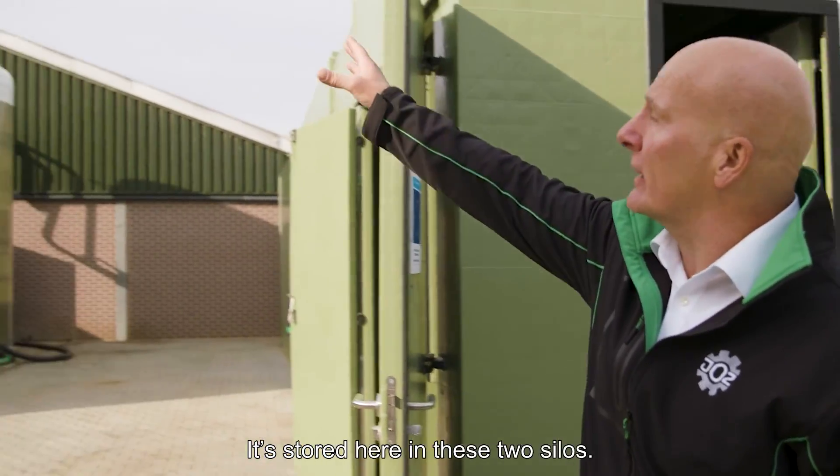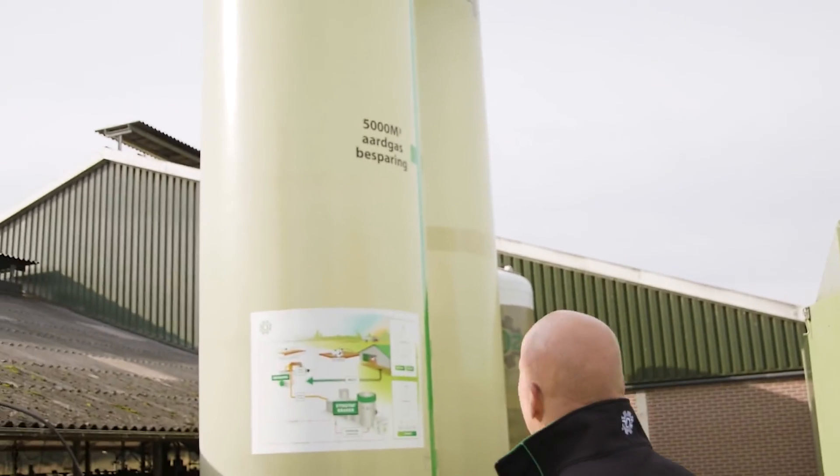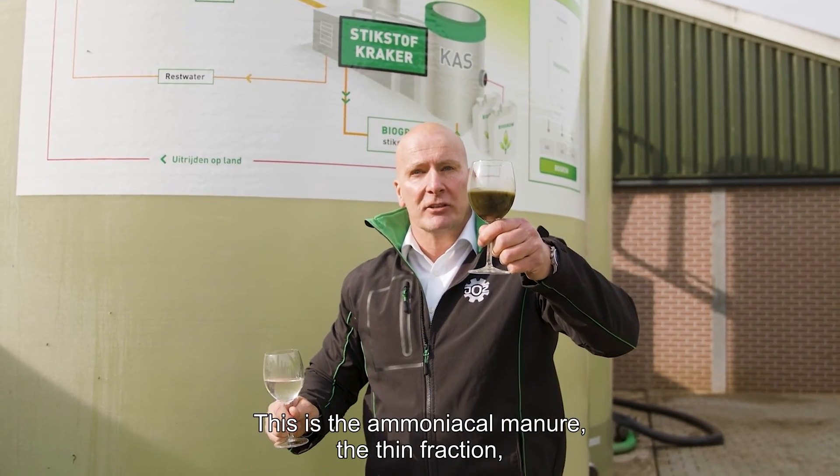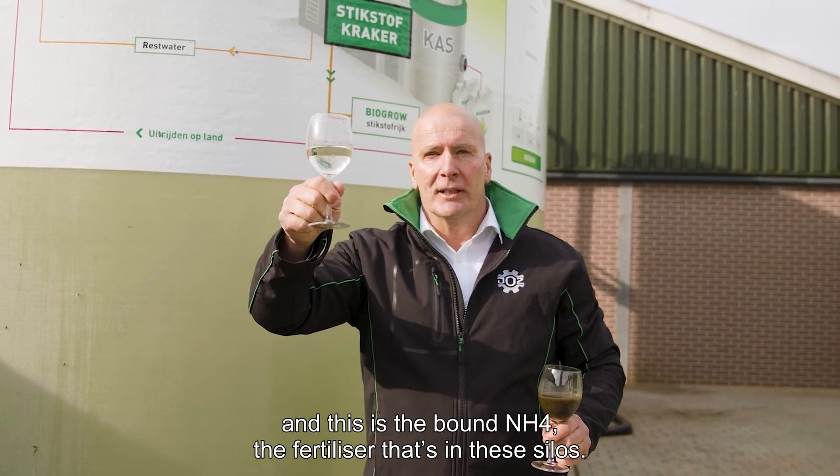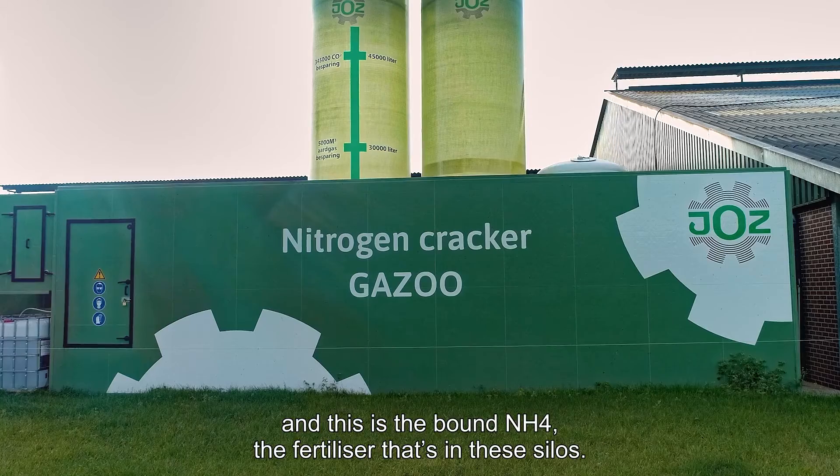It's stored here in these two silos. This is the ammoniacal manure — the thin fraction. And this is the bound NH4, the fertilizer that's in these silos.